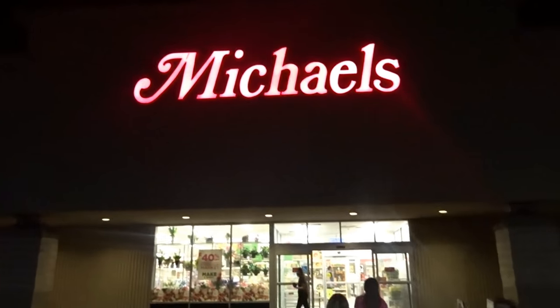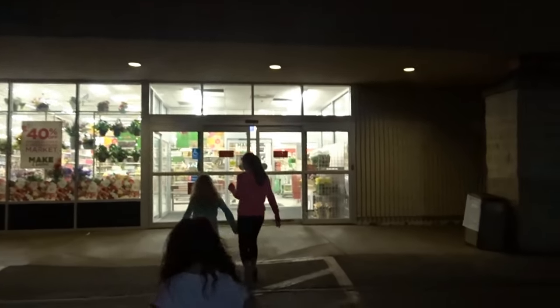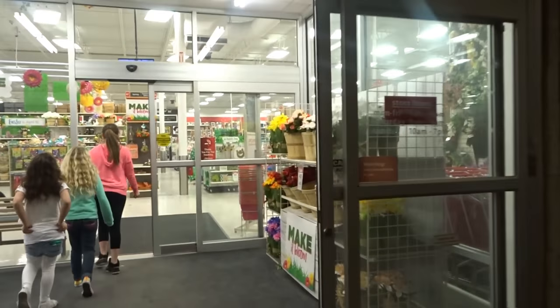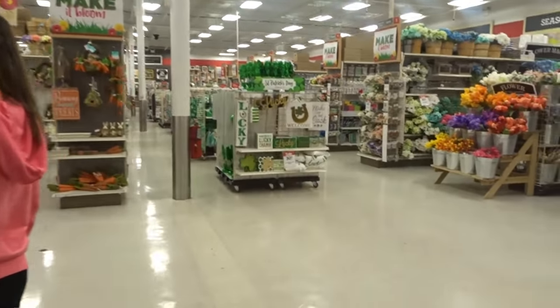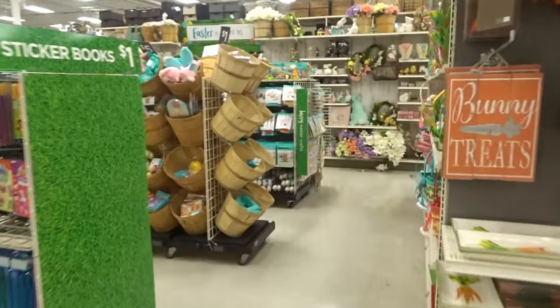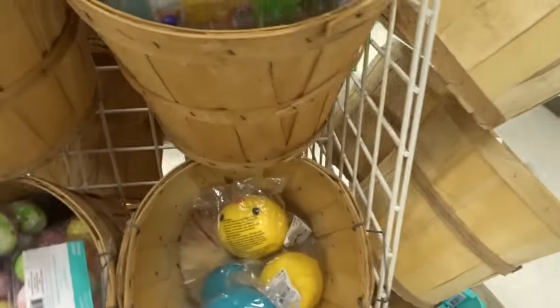All right guys, so we're at Michaels — this is another Michaels that's pretty far from us. A lot of you have told us and asked us to come check out another Michaels for the big chick squeeze toys, so we're gonna go check it out and see if they have them here. And I see them — look girls, here they are!